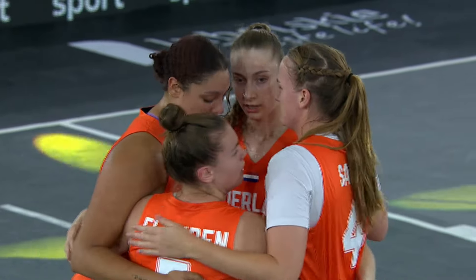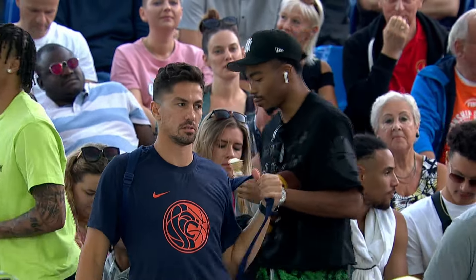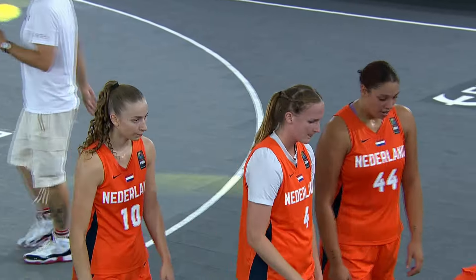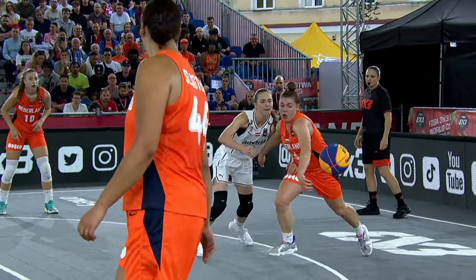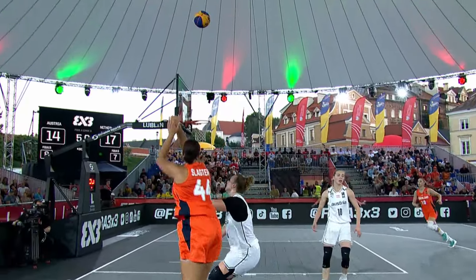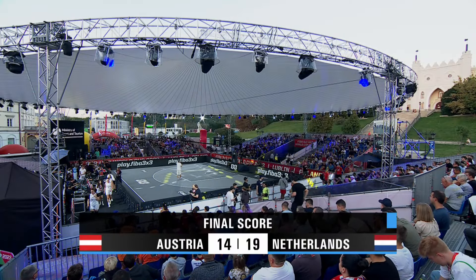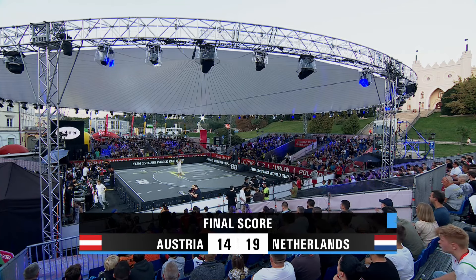19-14. Netherlands will take home the victory here over the Austrians and will come out of day one Women A pool play with two wins. The first one, a 22-5 victory over Kenya, and now a 19-14 — I'm going to go ahead and say a struggle, because it wasn't pretty at times. But they got the job done. Zoe knocked one in from the corner, securing the victory, 19-14. The Dutch again, 2-0 in pool play on this day.